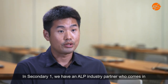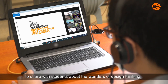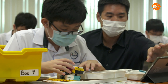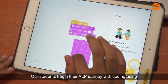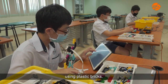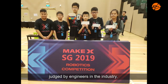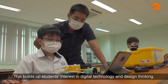In Secondary One, we have an ALP industry partner who comes in to share with students about the wonders of design thinking and how students can tinker with emerging technologies to make a difference. Our students begin their ALP journey with coding using block-based programming and constructing robotic components using plastic bricks. They start to appreciate the power of coding and robotics as they participate in an innovation challenge judged by engineers in the industry. This builds up students' interest in digital technology and design thinking.